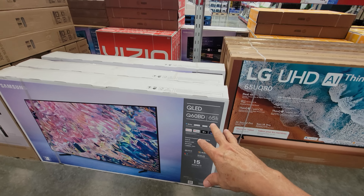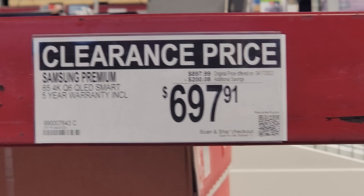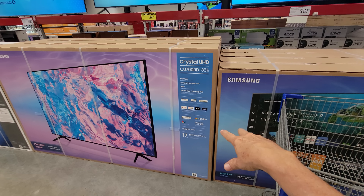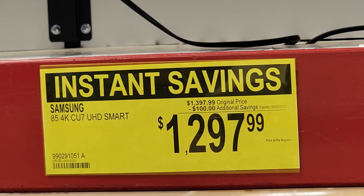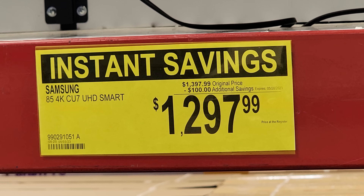There's also the Samsung QLED 65-inch TV on a clearance price, though it's not in the current ad. And the Samsung Crystal UHD 85-inch has an instant savings of $100 off, down to $1,297.99 — essentially $1,300.